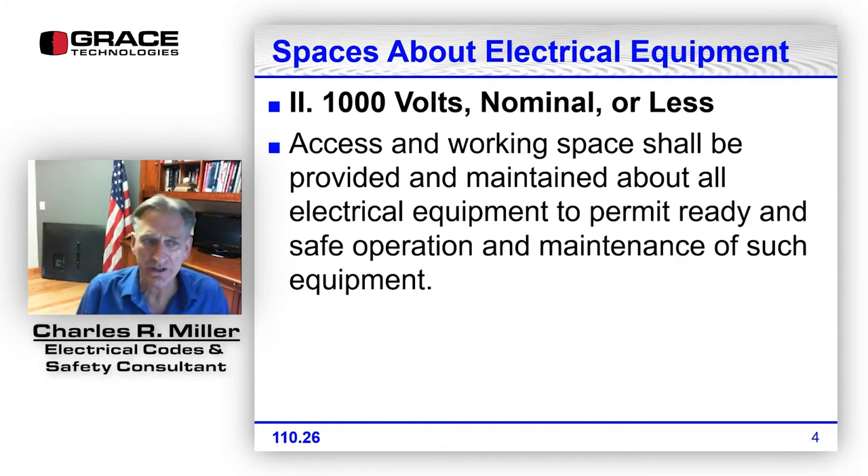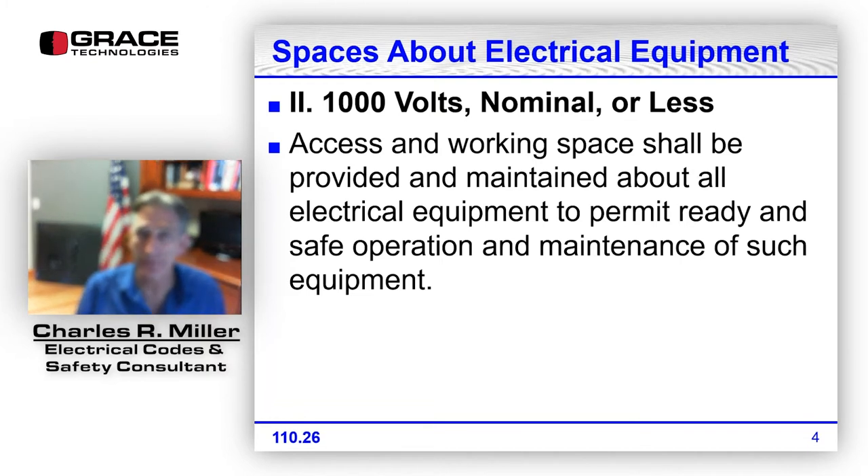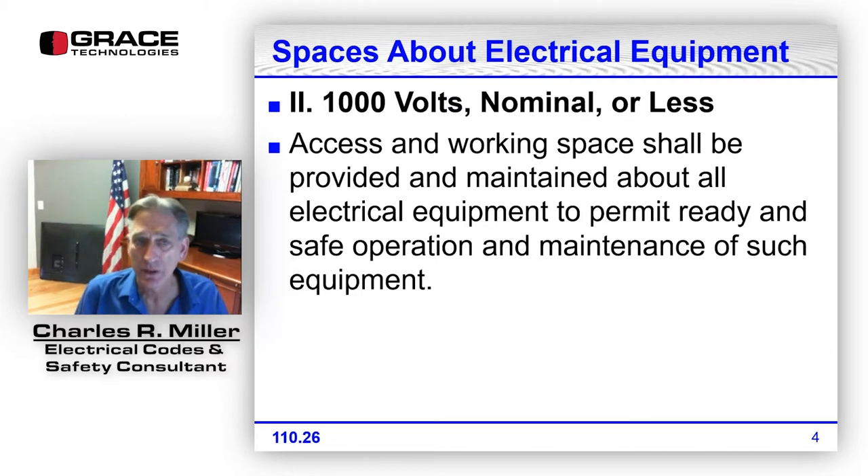Section 110.26 states: access and working space shall be provided and maintained about all electrical equipment to permit ready and safe operation and maintenance of such equipment. The question is, what electrical equipment requires working space? The beginning says all electrical equipment requires working space. This is a very general rule without specific distances, but once we get into specific equipment, we will have very specific distance requirements.